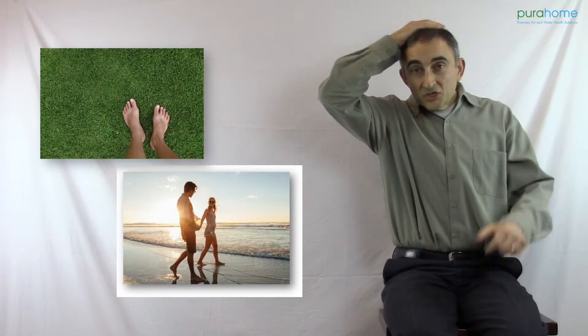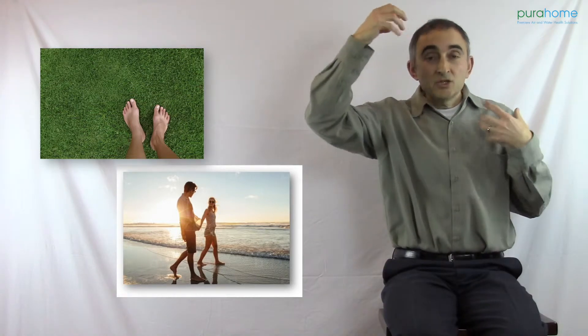Getting these electrons to flow into the body changes the body's physiology very, very quickly. Grounding through your feet is one of the best ways to get the flow of electrons into your body. The research shows that within about 25 to 26 minutes of grounding your feet, the electrons will have traveled to the top of your head — your brain.